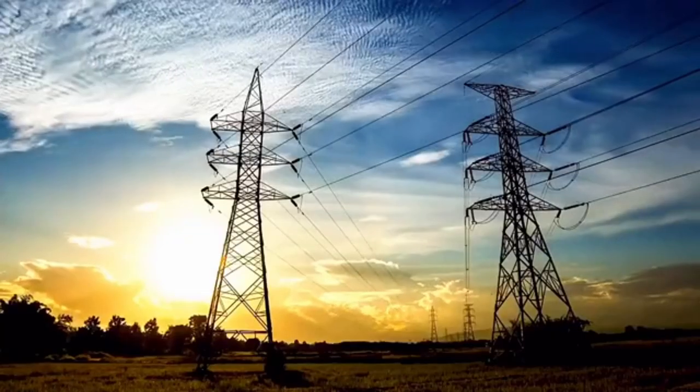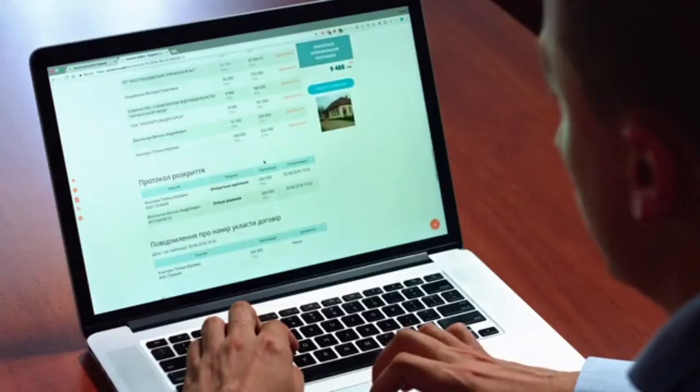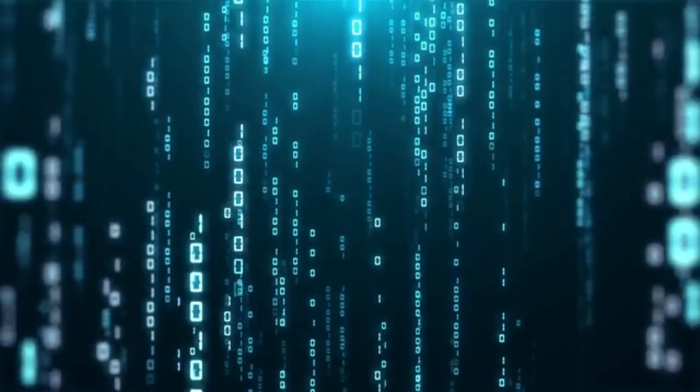If you run resource-demanding workloads like high-traffic websites, big data applications, or resource-intensive databases, Bare Metal Cloud can be a game-changer for your business.